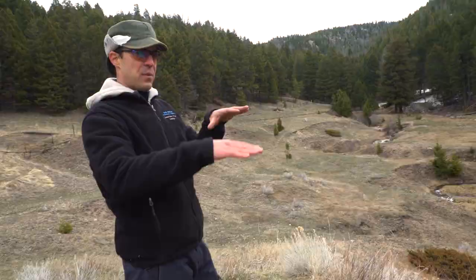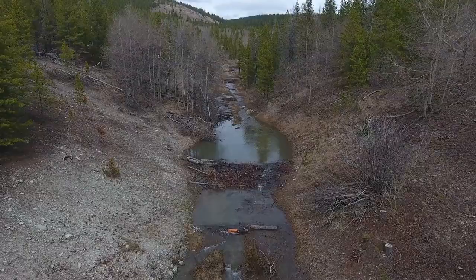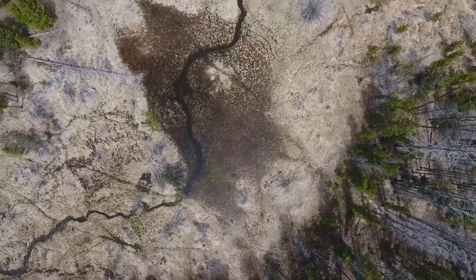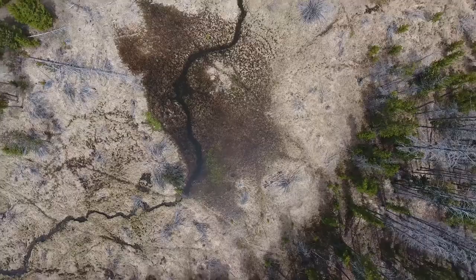By creating these structures, and where you see beaver-influenced streams, that hydrograph — the top peak flows — is much more rounded and it lasts longer into the year, because you're storing all that water in the soil and the water is moving more slowly through the system.